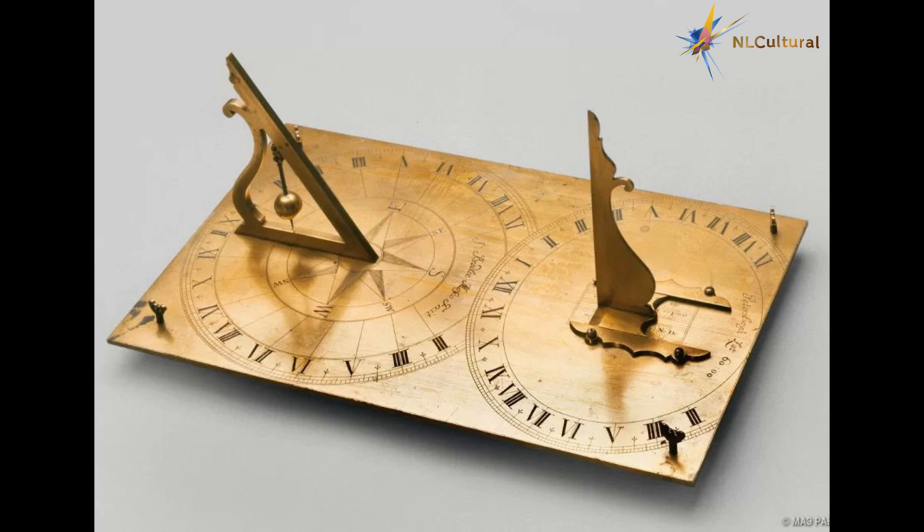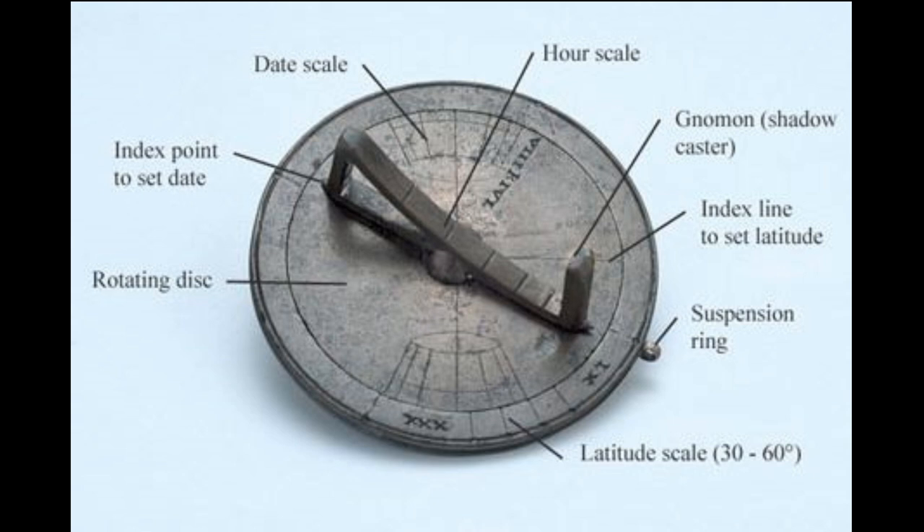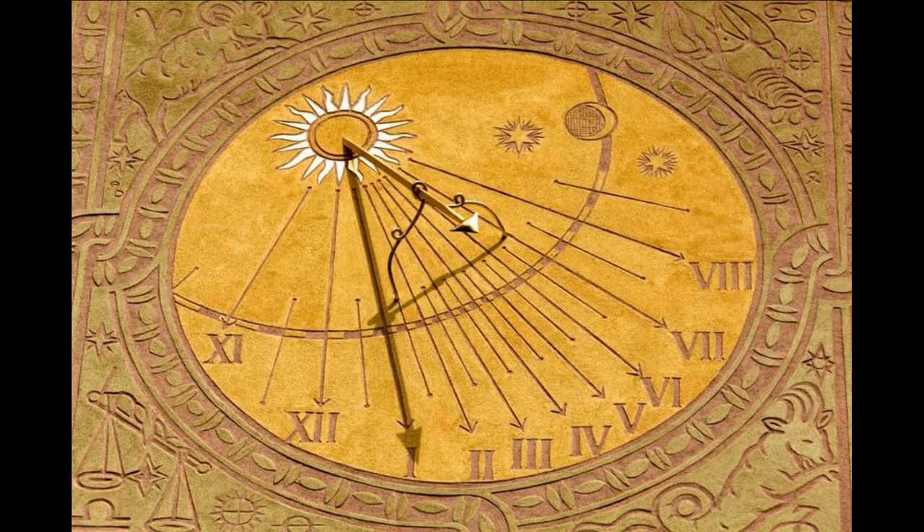The sundial belonged to Peter I. Two types of sundial designed for St. Petersburg latitude: with round scale and gnomon oriented towards the celestial pole, and with elliptical hour scale and vertical gnomon sliding along a scale of declinations.